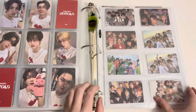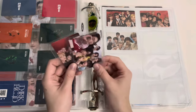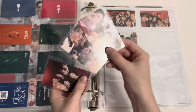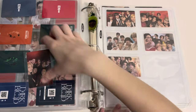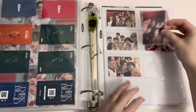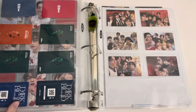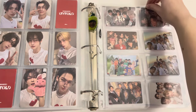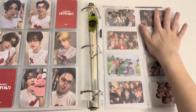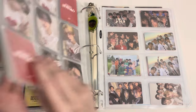Lastly we have the three weverse group cards — one for each concept. I usually appreciate vertical group cards but not right now. We have almost two full pages of group cards and they don't stay in these pockets very well, but that's okay. That was everything for ENHYPEN today.